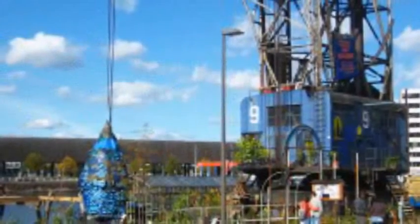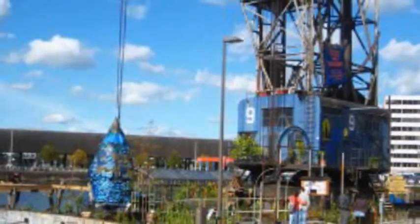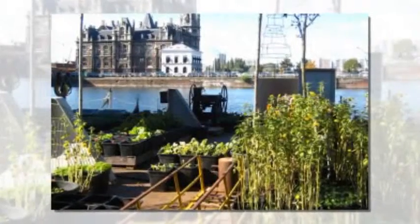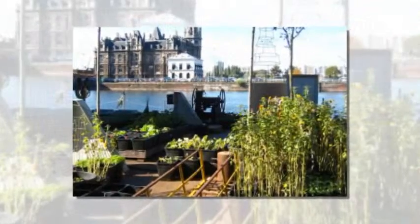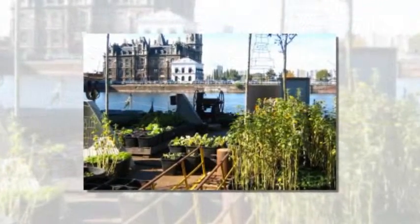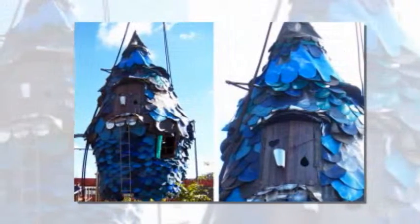Welvert is an urban vegetable garden constructed by art collective Time Circus on an abandoned ship crane, and features a treehouse made of recycled materials, a kitchen, and a small family of chickens. Time Circus's Fantastic Tree Hotel, which featured some crazy recycled treehouses as rooms, served as inspiration for their treehouse on Welvert.